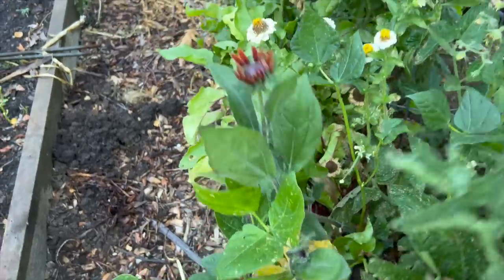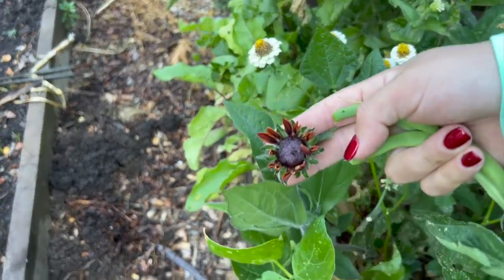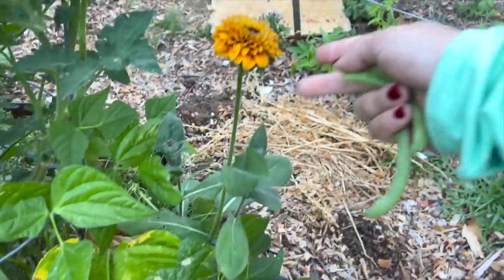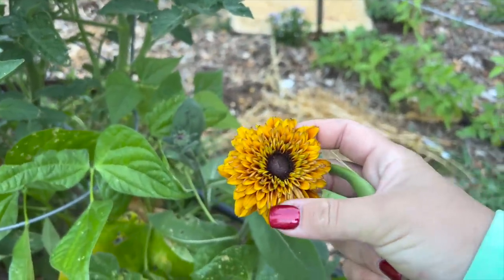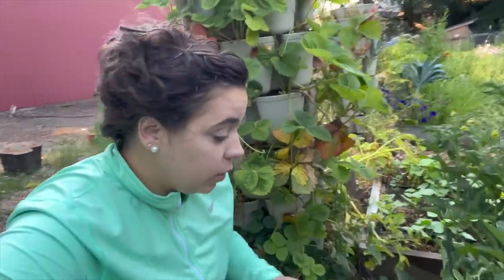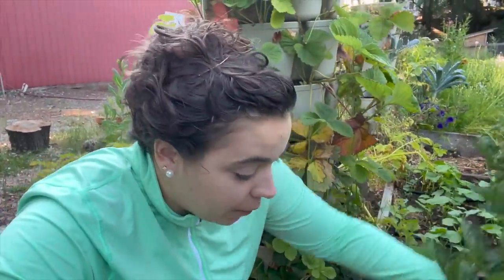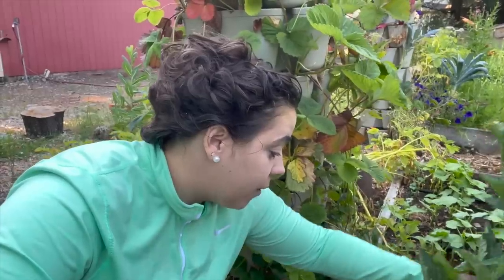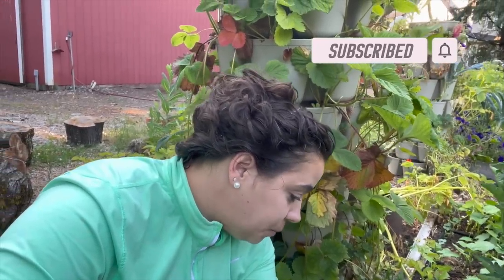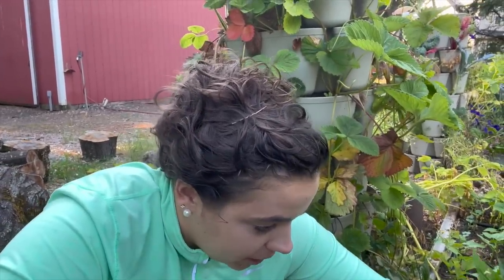I also planted some Rudbeckia in here that I did not think was going to amount to anything, but they're starting to put on blooms and this one is absolutely stunning. We have a few different varieties of Rudbeckia out here and they've blown me away. One of my goals this year was to have a lot more flowers in the garden, and Rudbeckia is probably one of my new favorite flowers. Last year I planted a ton of zinnias and those blew me away, and the zinnias are just starting to bloom right now, but the Rudbeckia are incredibly stunning.